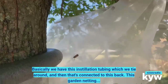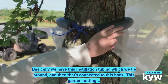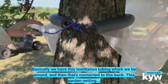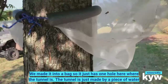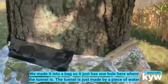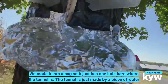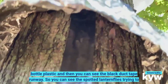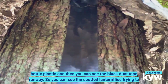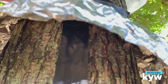Basically, we have this insulation tubing which we tie around, and that's connected to this garden netting. We made it into a bag so it just has one hole where the tunnel is. The tunnel is made from a piece of water bottle plastic, and you can see a black duct tape runway. You can see the spotted lanternflies trying to find the opening.